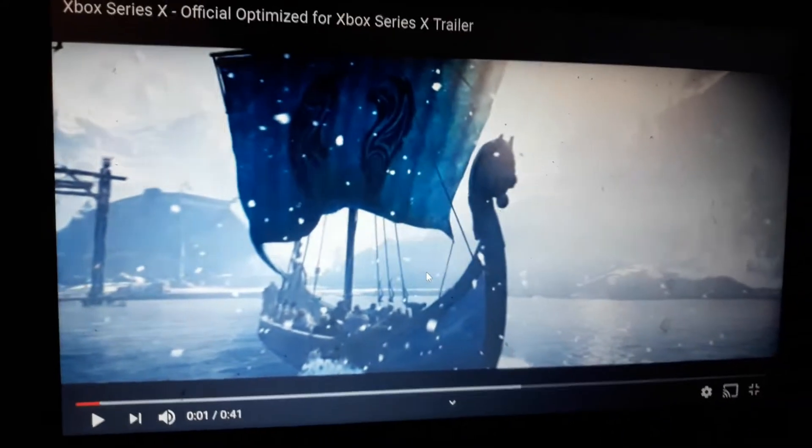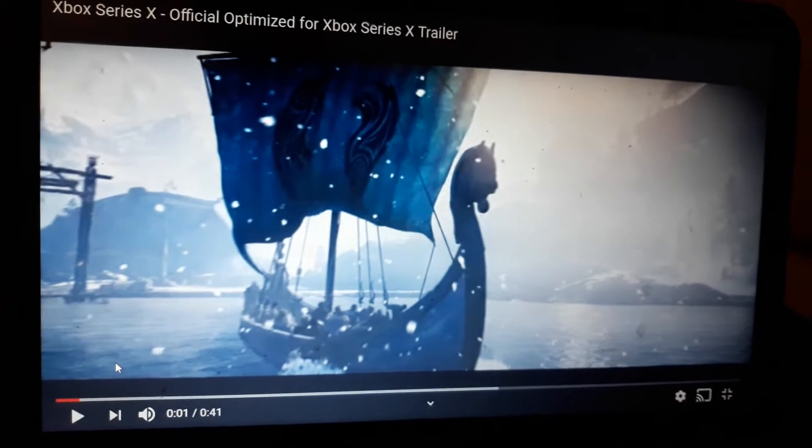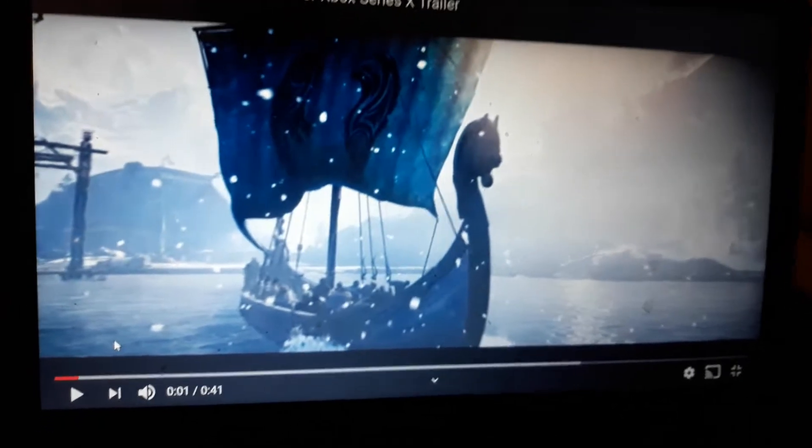Hey y'all, welcome back to the channel. I'm going to play the Fender 2G Glow Spongebob — back to the Xbox Series X official, optimized for Xbox Series X trailer.